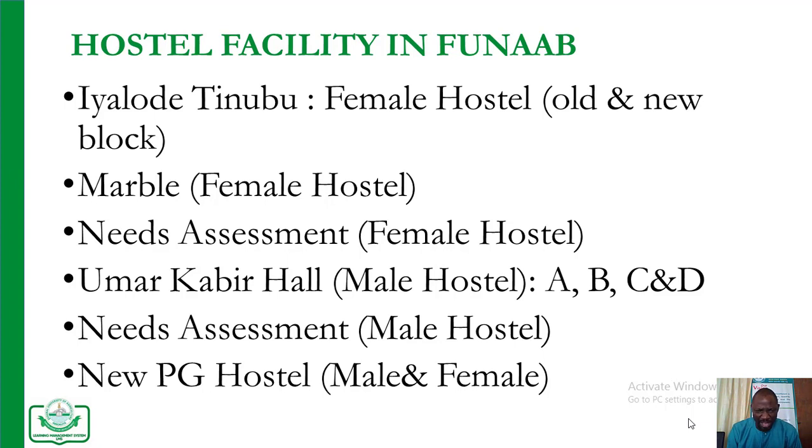For the male students, we have the Umal Kabir Hall, which has blocks A, B, C, and D. We also have needs assessment hostels for females alone and for males alone as well. Newly, we have the PG hostel, which is meant for both male and female students.